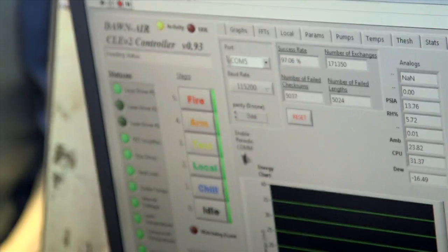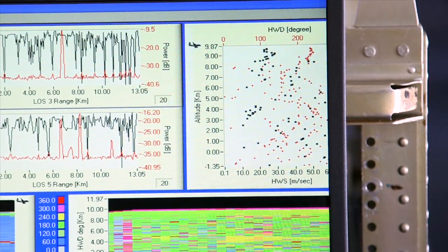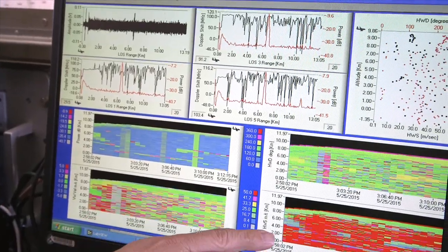The Dawn lidar is a Doppler aerosol wind lidar. What it does is it looks at the small particles in the air — be it dust, ice, water droplets, what have you — to measure the wind. And it uses an infrared eye-safe laser to measure those winds.